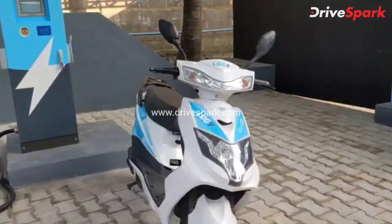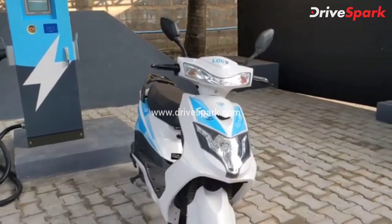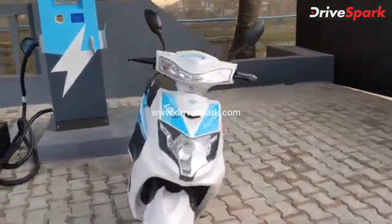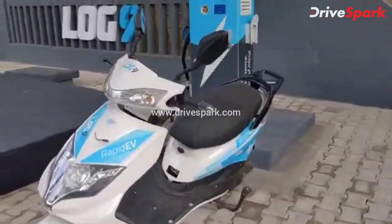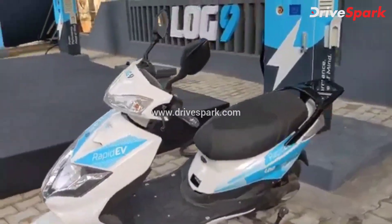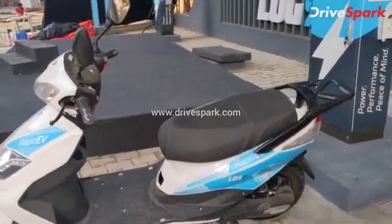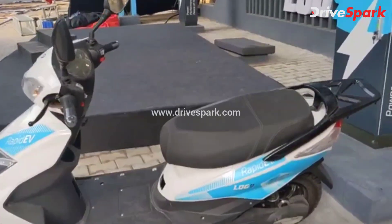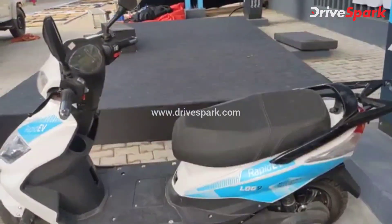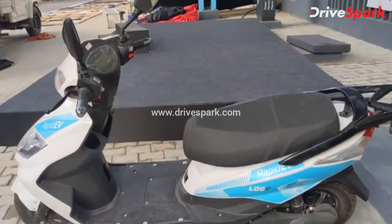What this company has essentially done is solve one of the biggest issues with electric scooters. This scooter, in its standard form, can take up to 8-9 hours in some cases to charge to its full capacity. What Log9 has done is develop their own battery technology and put that battery in this scooter.